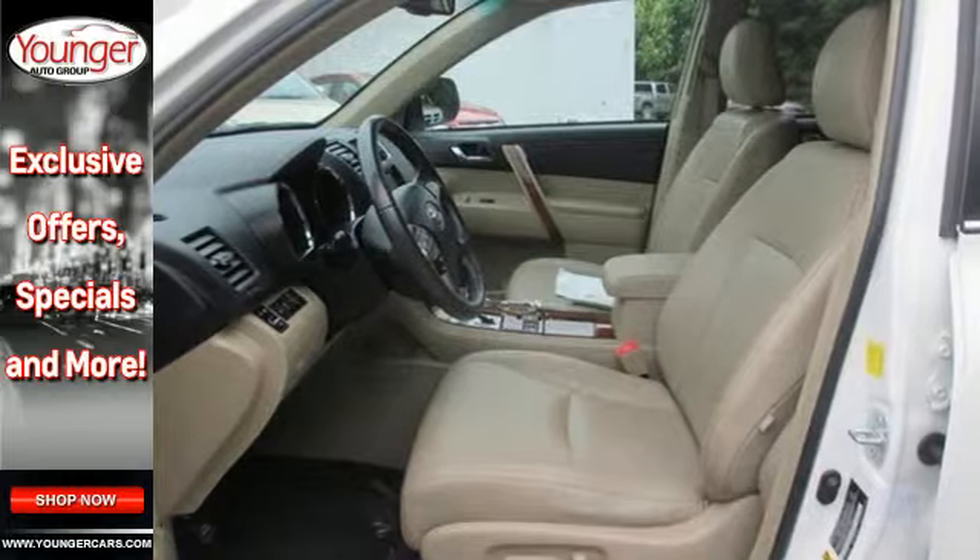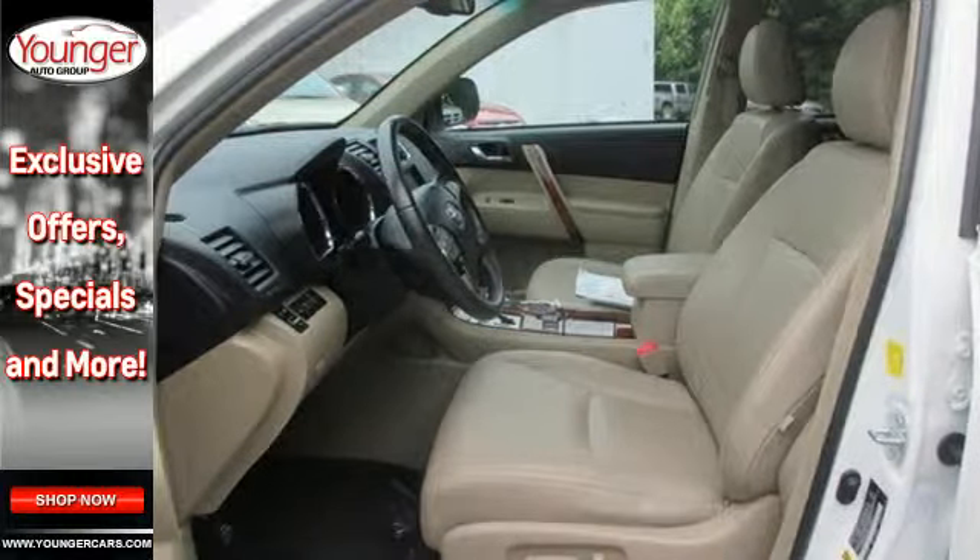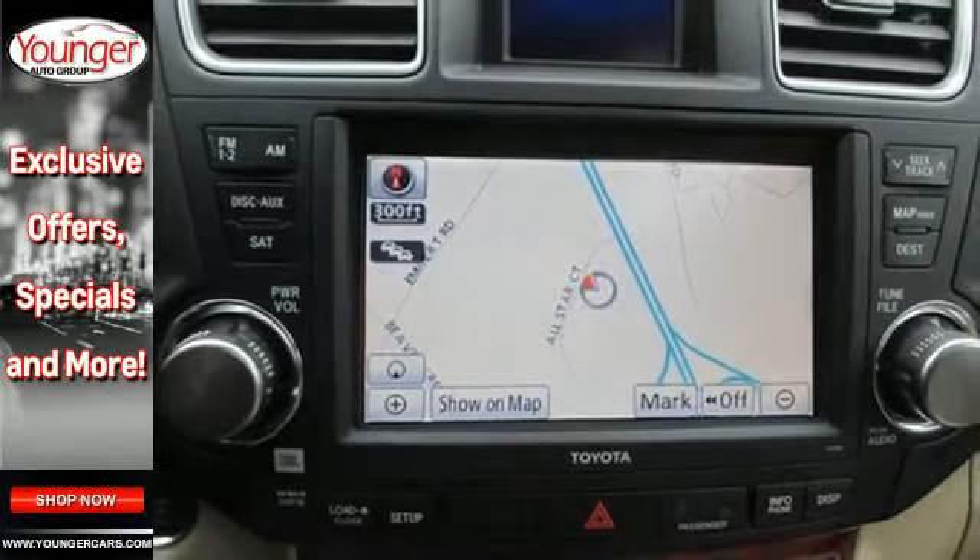This Highlander offers the best of all worlds with three rows of spacious seating, superb handling, stellar safety ratings, and supreme comfort.